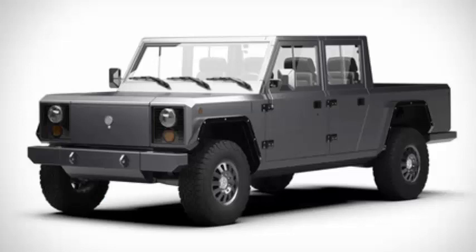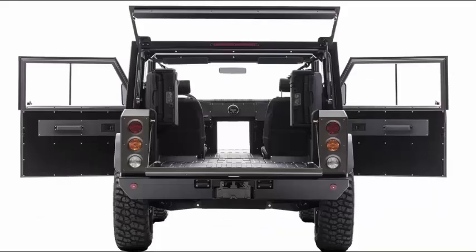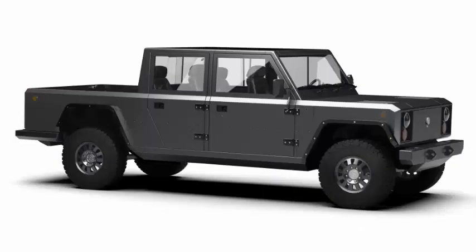The B2 will be built on the same technological platform as the B1, which means it will have the same promising specifications that Bollinger pointed to with the B1 last year. It will be powered by a 120 kWh battery that can last approximately 200 miles.